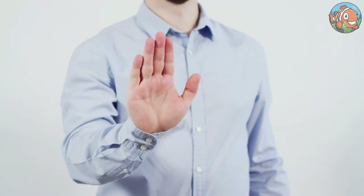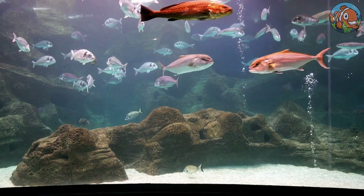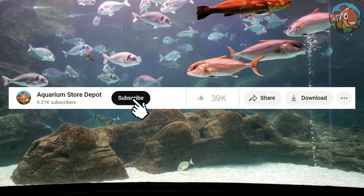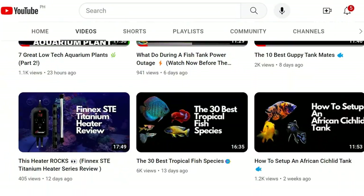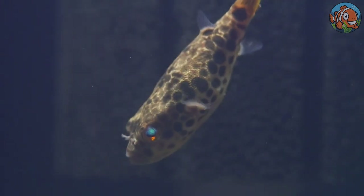Before we continue with the discussion, it would make our hearts pop if you gave this video a thumbs up and subscribed to our growing channel, where we cover many fishkeeping topics. Now let's finally dive into the first puffer type on this list.